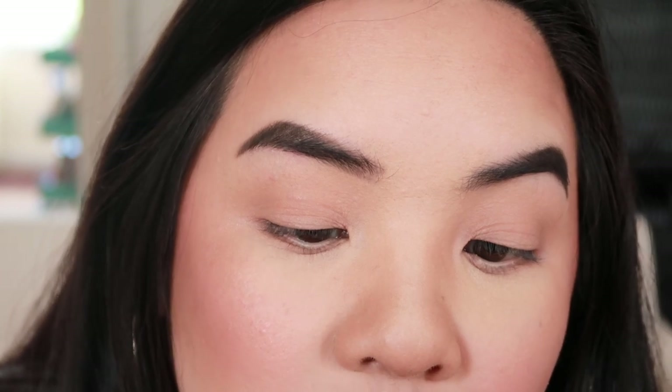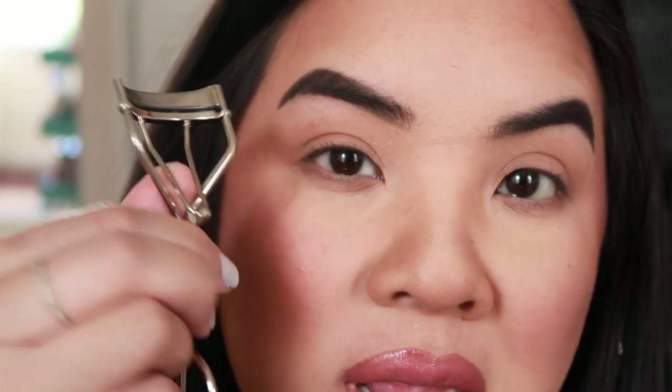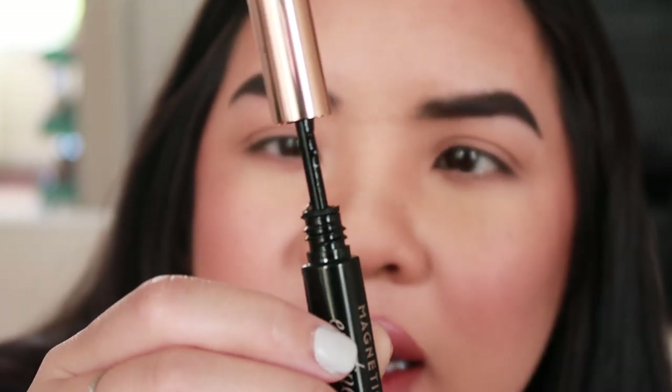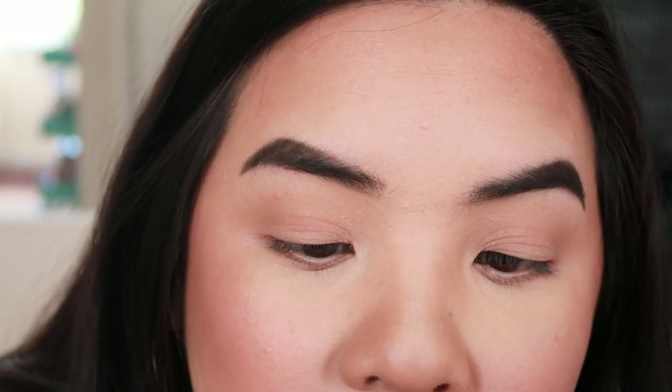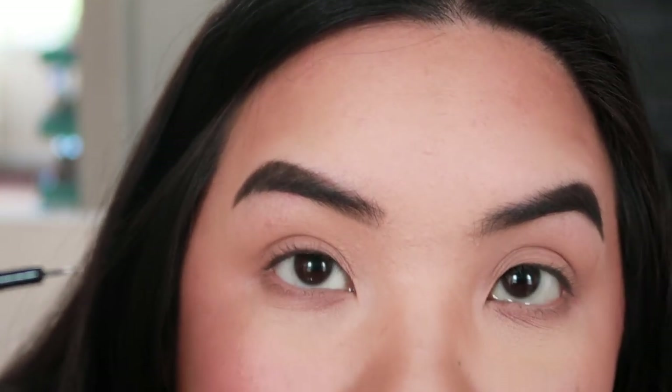I'm going to zoom in so you guys have a better view. You can see how tiny the eyeliner tip is. Keep in mind I have nothing on my eyelashes — they're just curled. I use the long comb eyelash curler, which I totally recommend. The eyeliner itself is really watery, so keep that in mind. If you're not used to a super thin liquid liner, you're going to have to practice. Here we go.